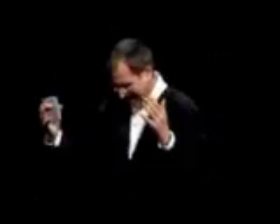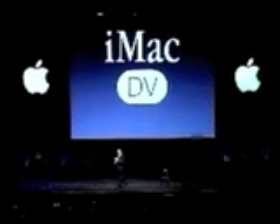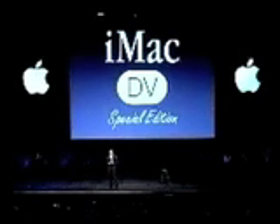Oh, but wait a minute. Wait a minute. I do have one last thing I forgot to tell you about. We just told you about iMac DV. One last thing: iMac DV Special Edition.